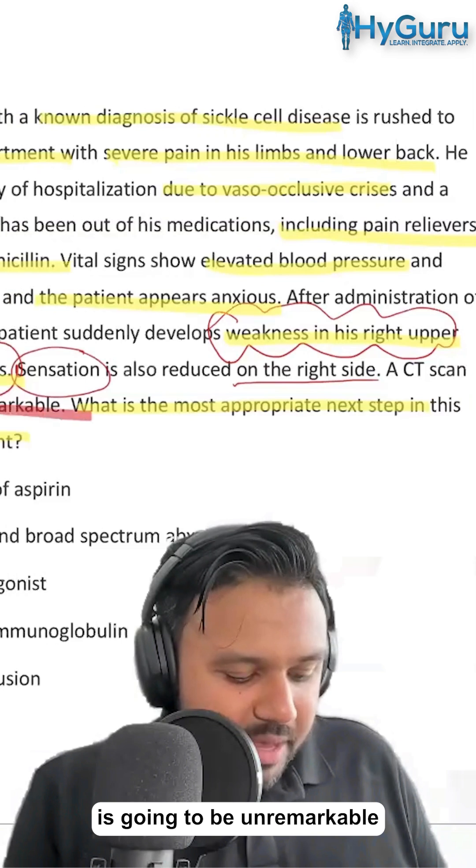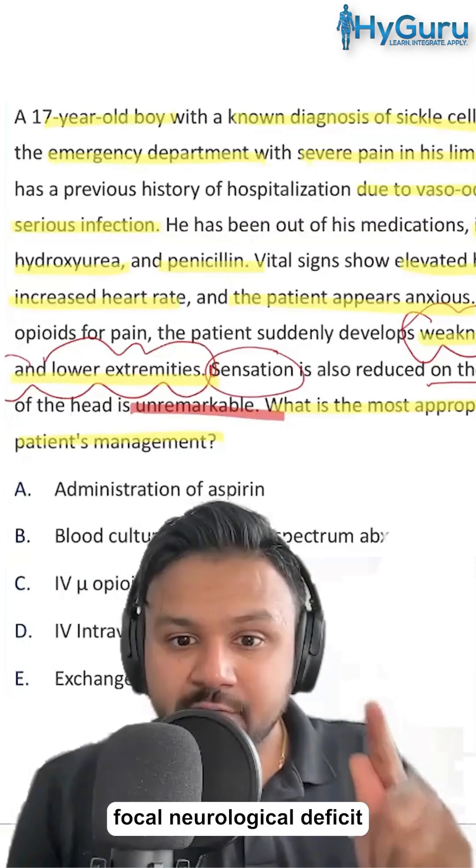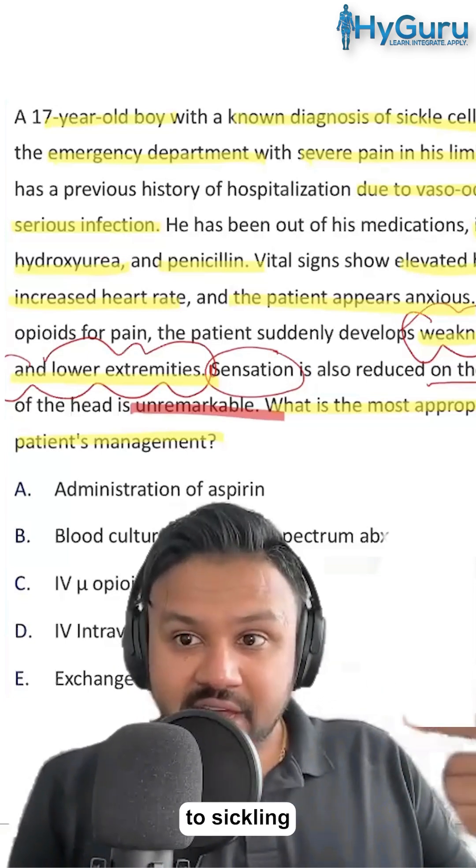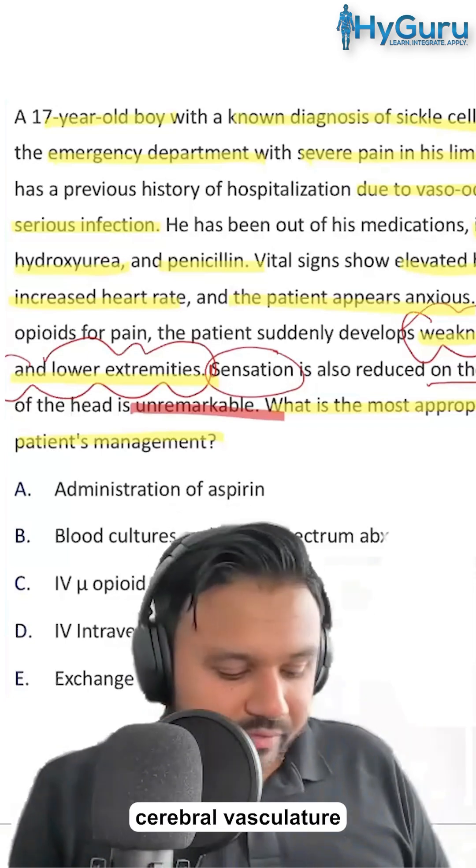A CT of the head is going to be unremarkable. So sickle cell plus focal neurological deficit — you're going to be thinking about a stroke due to sickling of the red blood cells within the cerebral vasculature.